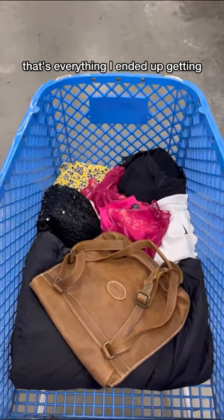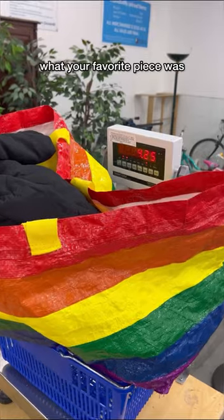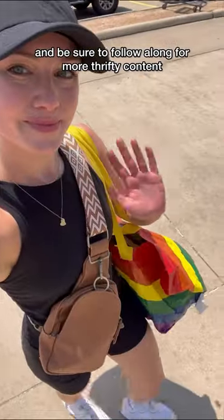That's everything I ended up getting — it weighed just over four pounds. I'd love to know what your favorite piece was, and be sure to follow along for more thrifty content.